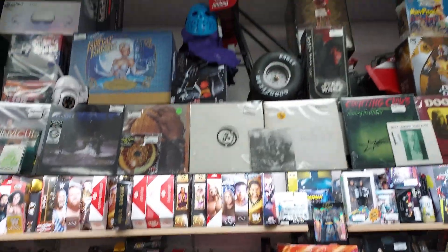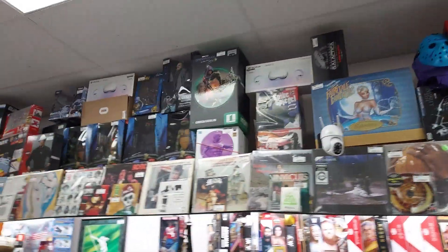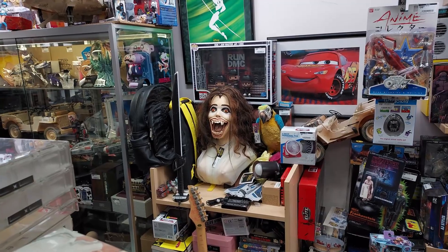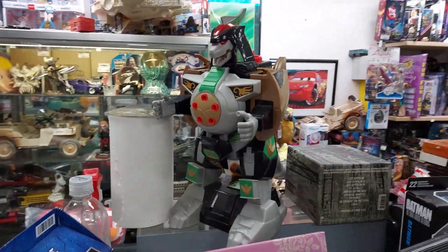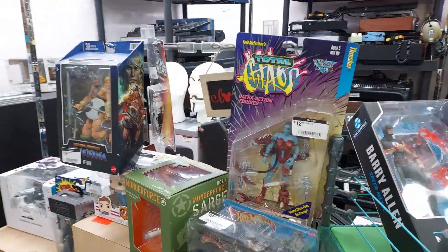Look at the Jason mask up there. Oh my God. Am I looking at this right? Wow, oh my God, look at that. Look at all this goodness folks — I'm like in heaven right now. Look at this. This is just amazing. Oh wow, they got some things.